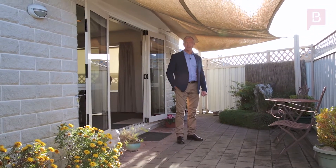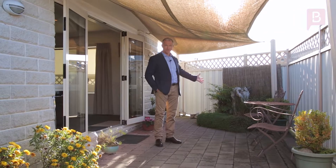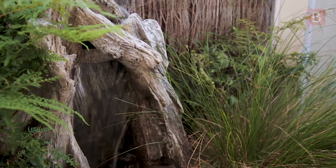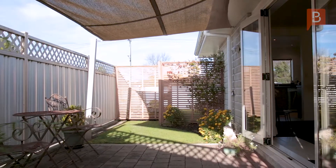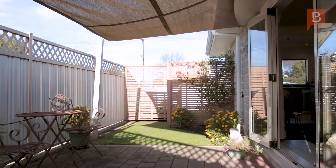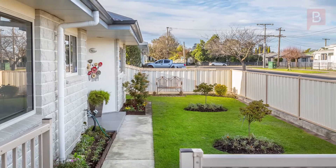Double doors open from your lounge onto your own private sun-drenched patio with feature water fountain. Sited on a securely fenced and maintenance-free section, it has front and rear patio areas, landscaped gardens and a single garage with internal access.